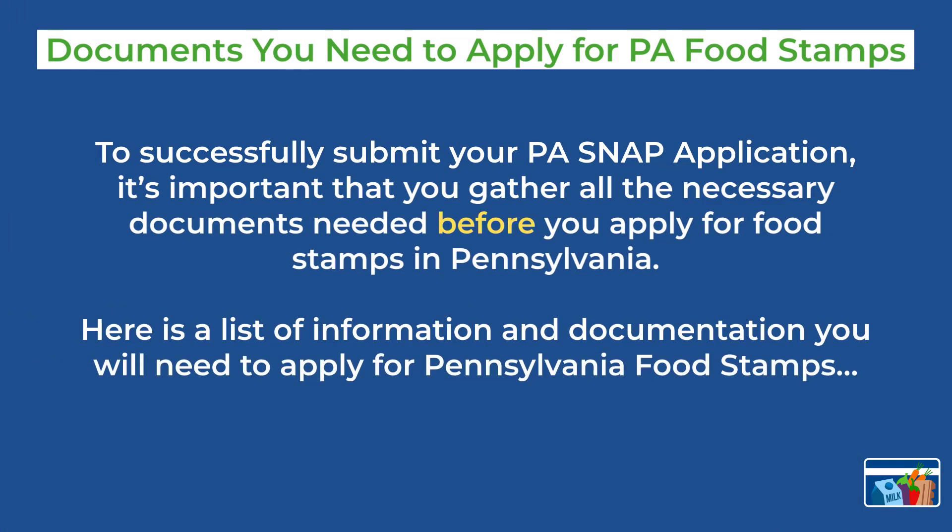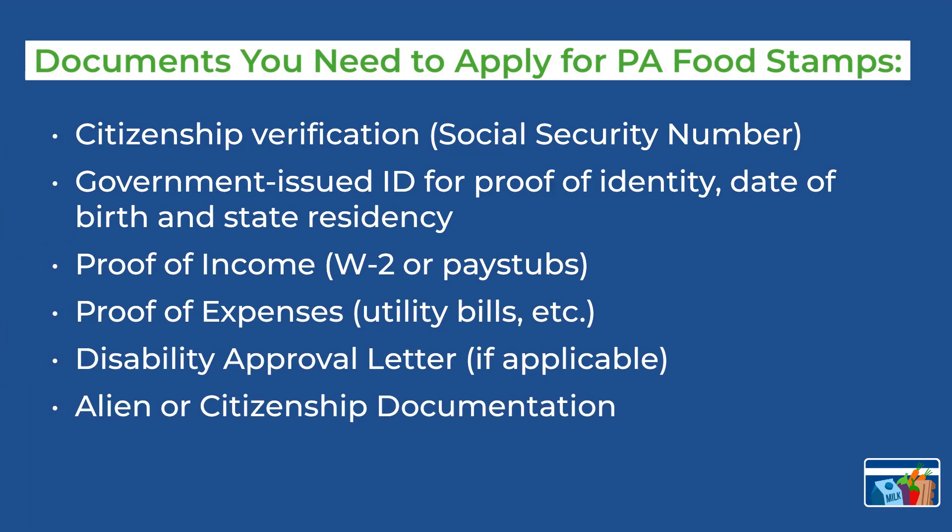Here is a list of documents you need to have in order to apply for Pennsylvania food stamps. It is important that you gather these prior to applying. You will need the following documentation: citizenship verification including social security number, government issued ID for proof of identity, date of birth and state residency, proof of income such as W-2 or pay stubs, proof of expenses such as utility bills, disability approval letter, and alien or citizenship documentation.